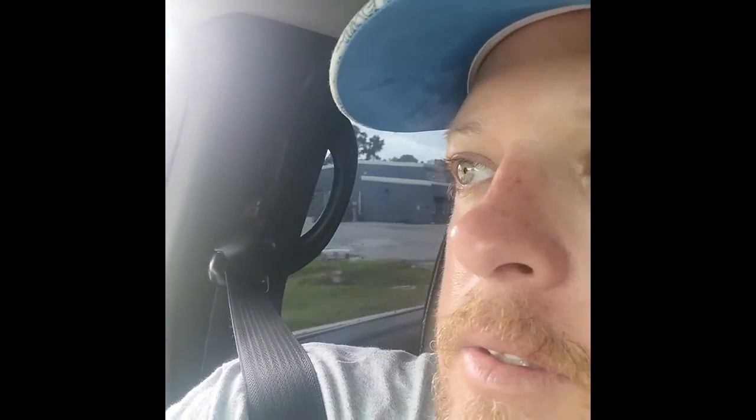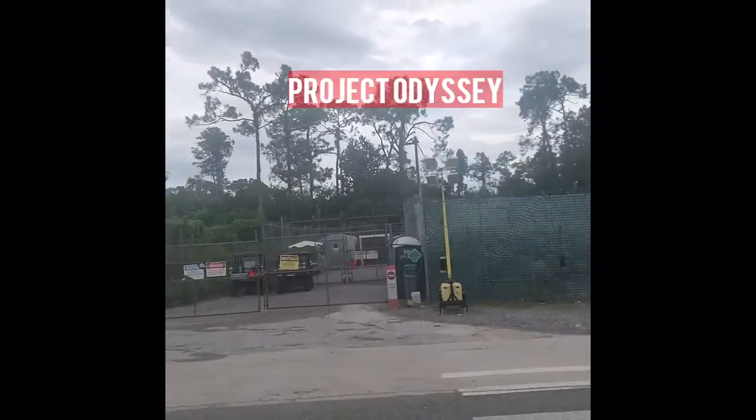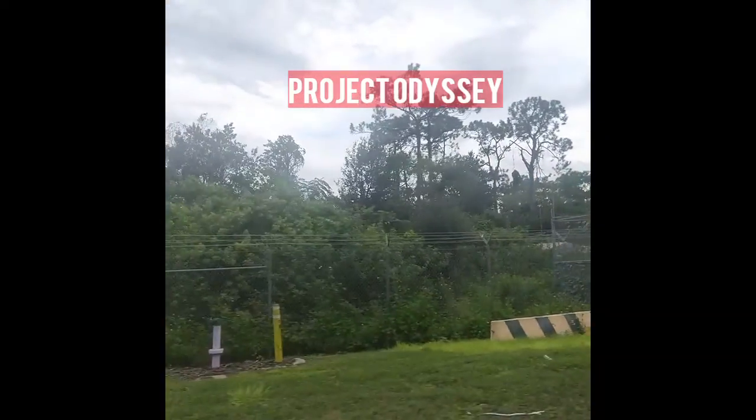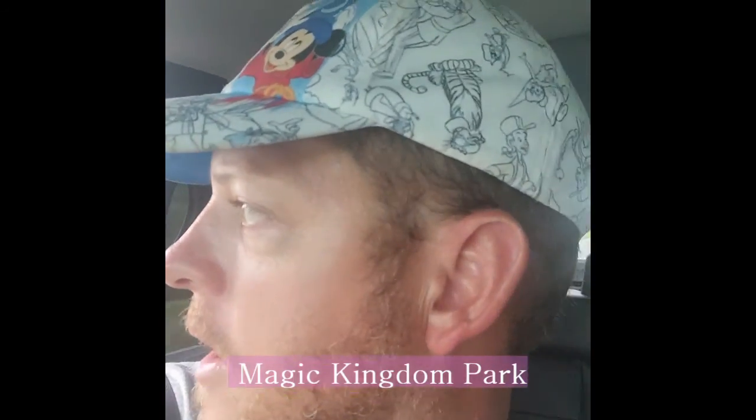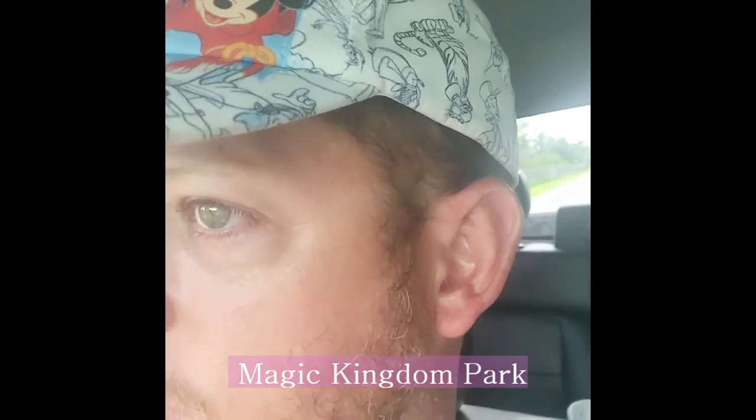Back to the entrance for the cast members. Let's see if we can see what the construction is that they've got going on around here. I don't see any kind of construction going on — it looks the same to me, the back of the park. Didn't look any different, but they have a permit for a fireworks renovation or some type of renovation for the fireworks.